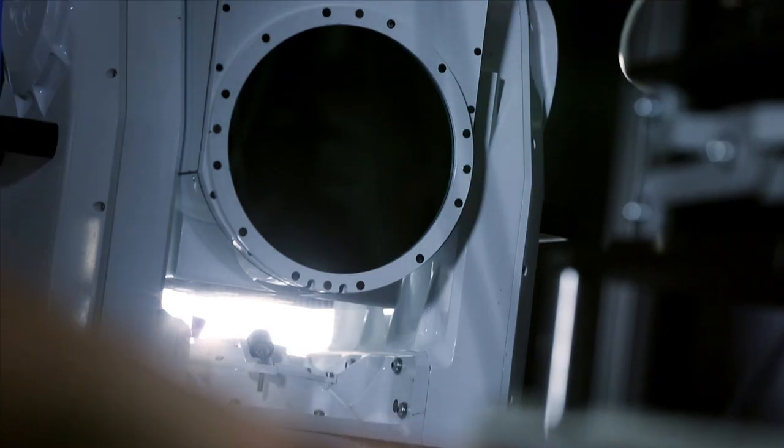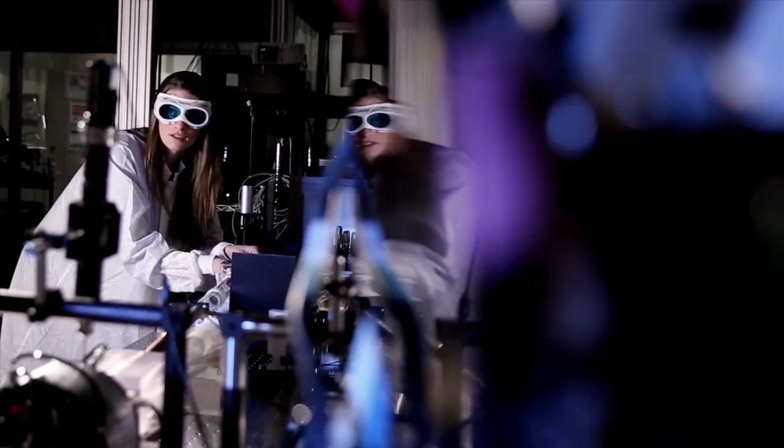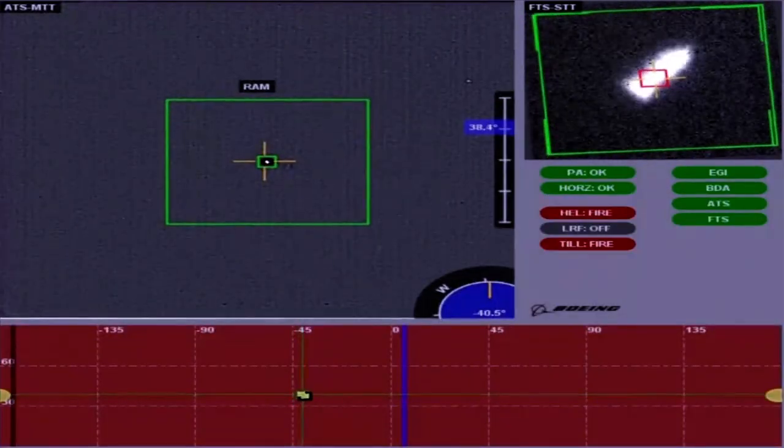The key thing about directed energy that everybody has to understand — they're very, very precise things. You're pinpointing very specific points on the target. You're targeting the tail of a mortar so that it flies off its trajectory. You're not affecting the whole target itself.